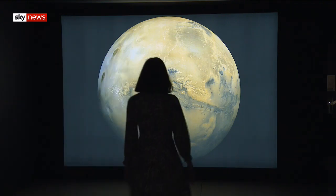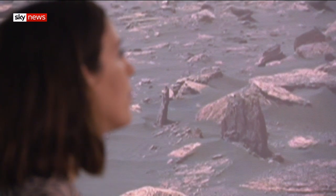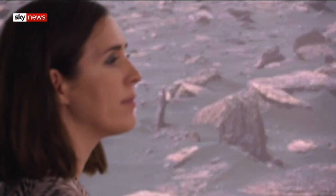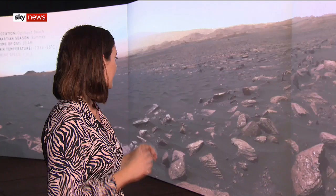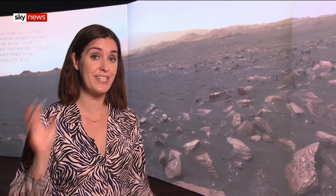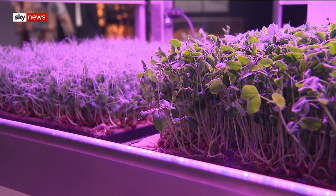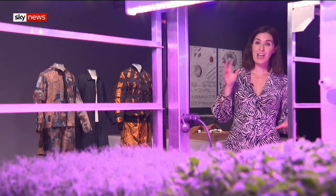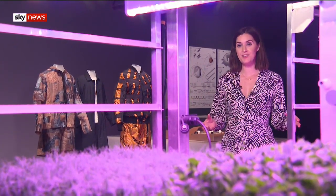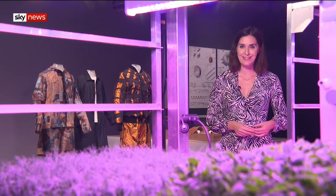45 years after David Bowie first sang about life on Mars, a new exhibition at the Design Museum is exploring the challenges humans might face if we lived on the red planet. There's the lethal space radiation we'd have to cope with, harsh temperatures and dust storms, not to mention sourcing our own water and growing our own food. Pulling the mission off isn't only going to require a giant leap forward in space travel — it's going to have to be humanity's greatest feat in design.